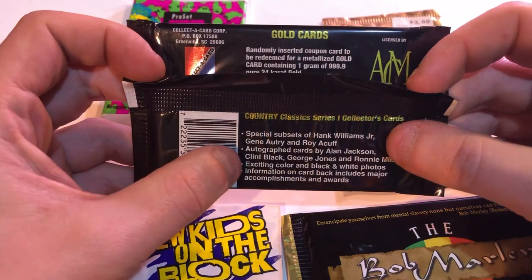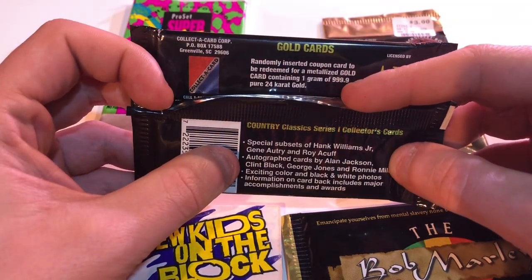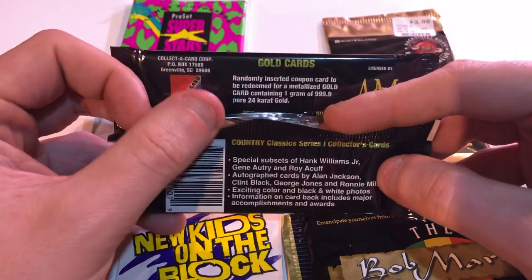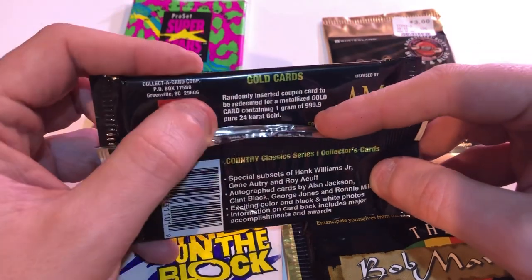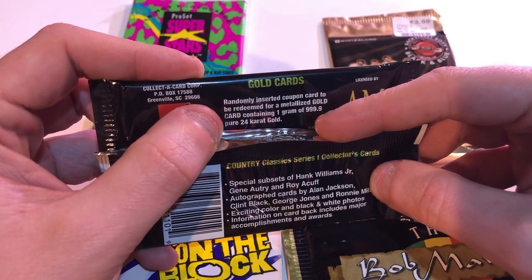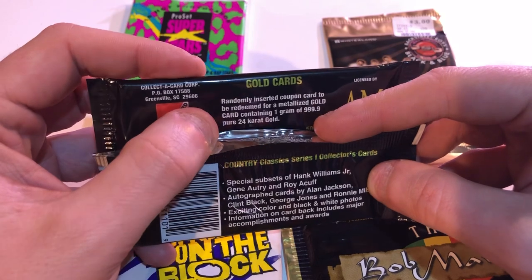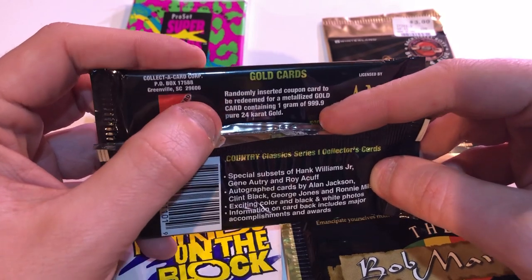What — down at the bottom? Oh, I was reading the top. Randomly inserted a coupon card to be redeemed... or Clint Black. Wait, look at this — randomly inserted coupon to be redeemed for a metallized gold card containing one gram of pure gold. Whoa. So it's not impossible — you could get a coupon in here to redeem that card.